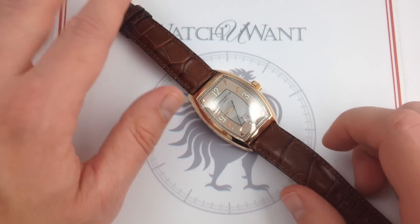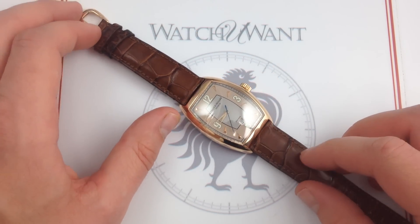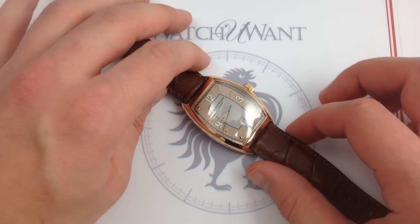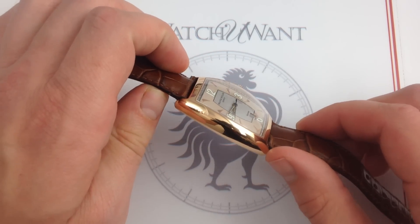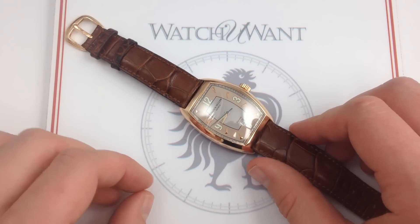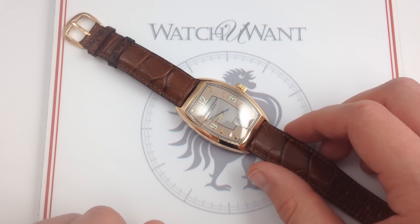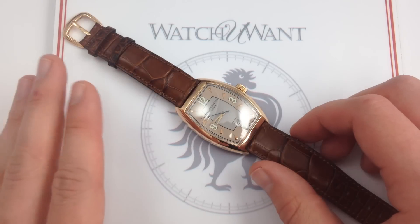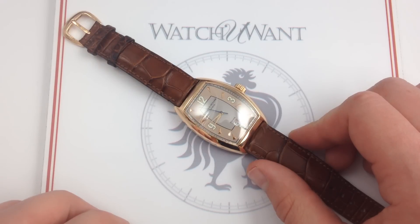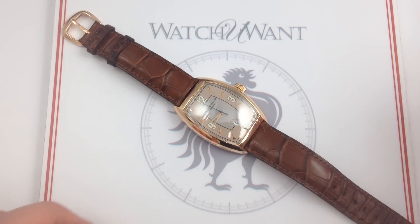If you want an iconic Franck Muller that, quite frankly, you'll never see in duplicate, you want this exceptionally beautiful, exceptionally fine, classically styled but modern-sized Casablanca Havana in the 7880 case in 18-karat rose gold — with an outstanding movement, a unique look, and exclusivity second to none. The icon of Franck Muller awaits you at watchyouwant.com.